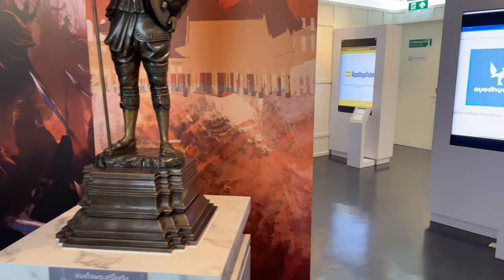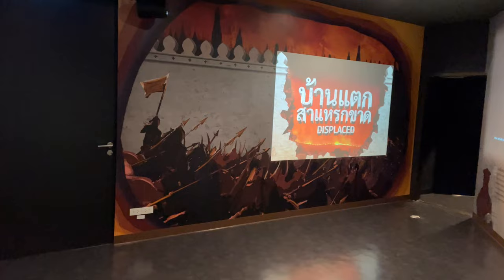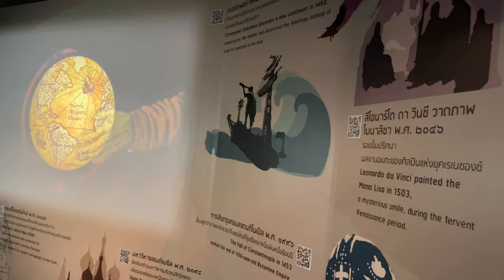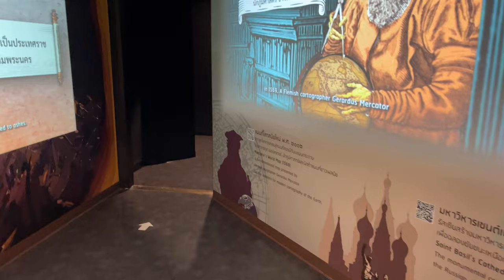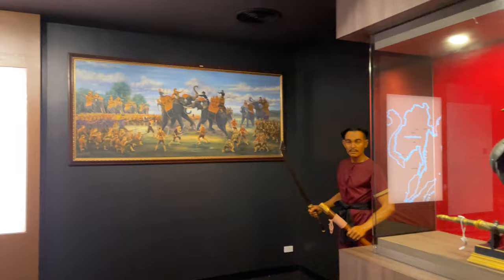There are some paintings and data plates talking about Ayutthaya and Queen Suriyothai. They have a little statue talking about how she sacrificed herself to save the king during the first Burmese invasion. It mentions that a chedi was built to her. There's also a bit in English giving a world timeline. The top floor covers Ayutthaya and Sukhothai.